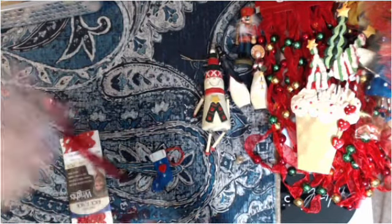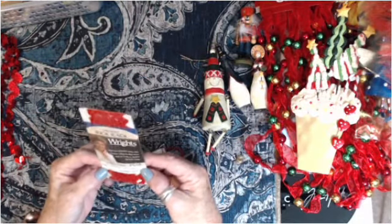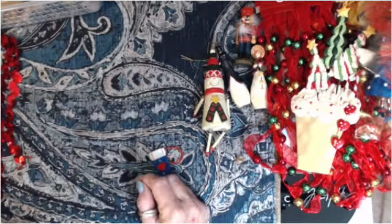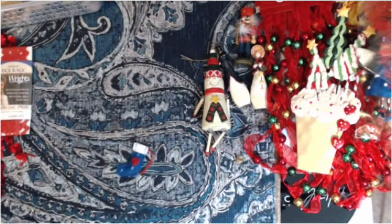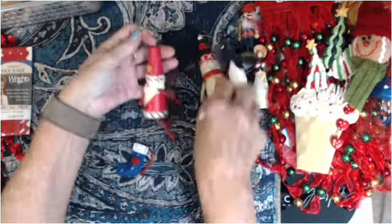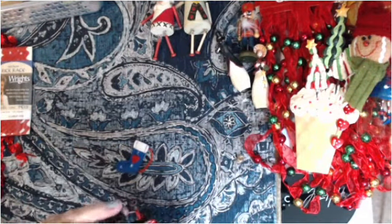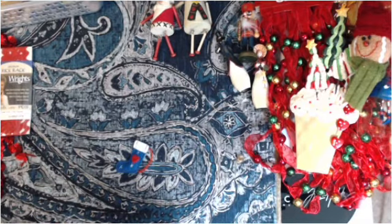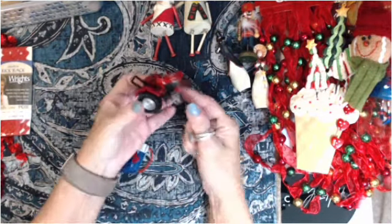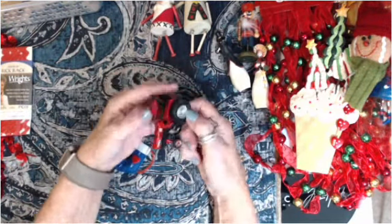I got this pretty red sequin trim and vintage rickrack — pretty sure it's vintage. Another little gingerbread head. Here's a Santa Claus like the snowman — so cute. A little Tonka truck that's supposed to be an ornament, but I thought for a farm journal or something, hang it on a tassel.